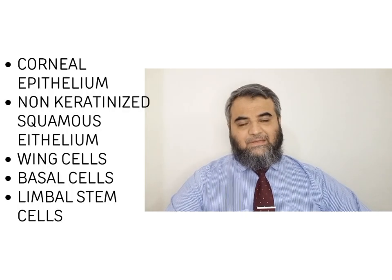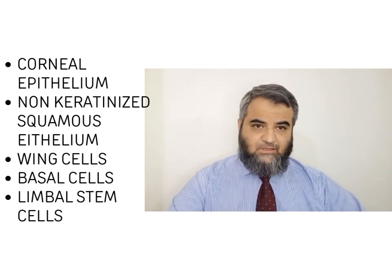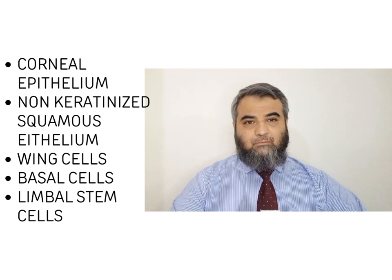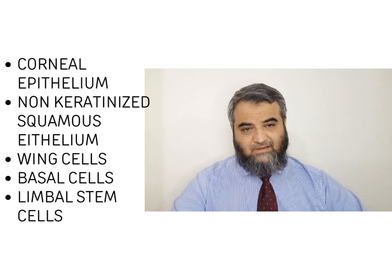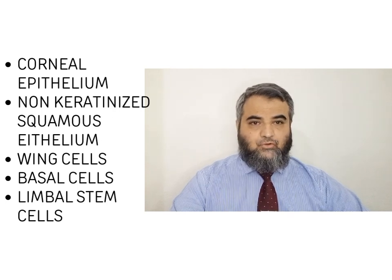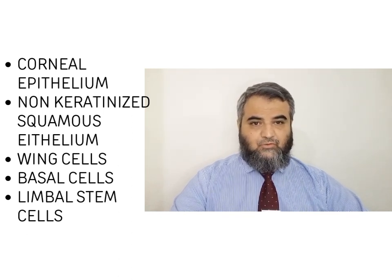Talking about corneal anatomy, especially the corneal epithelium — it comprises non-keratinized squamous epithelium, then wing cells, and then basal epithelial cells. There is a continuous turnover of cells: cells are getting destroyed and new cells are being made, taking usually around seven to ten days. The basic source of their proliferation is the limbal stem cells, which are at the corneal-scleral junction and are continuously producing new cells.